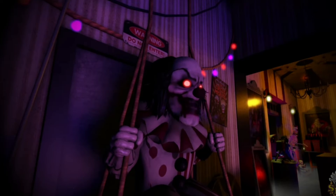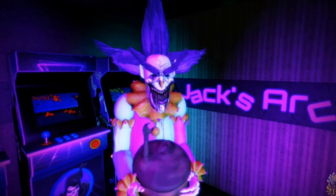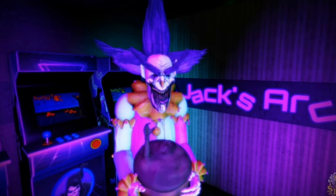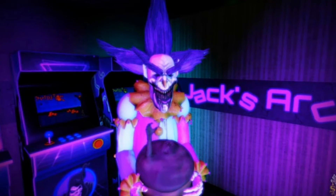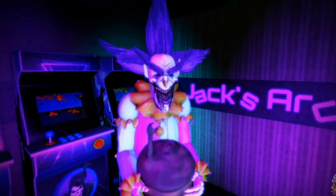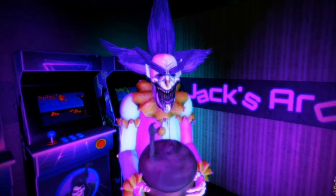Coming in at number 1, my favorite animatronic from the Roblox game is Bon Appetit. Overall I love this prop — I think it is super cool. I love the way he looks. I also love his concept: how he's holding the cake and he has a human inside of it and he's eating it. I think it's definitely really creepy and really disturbing.